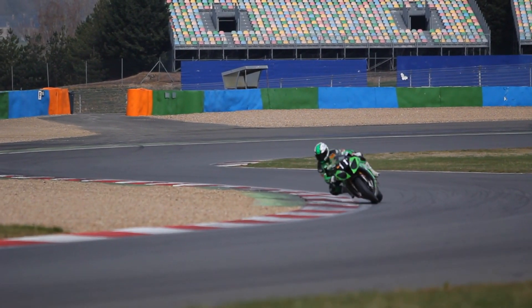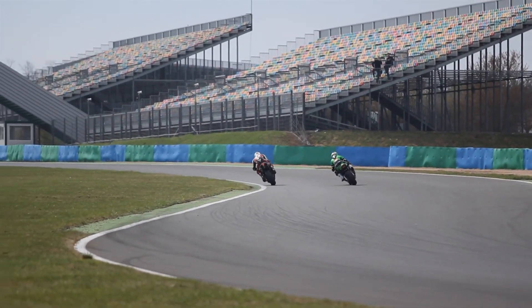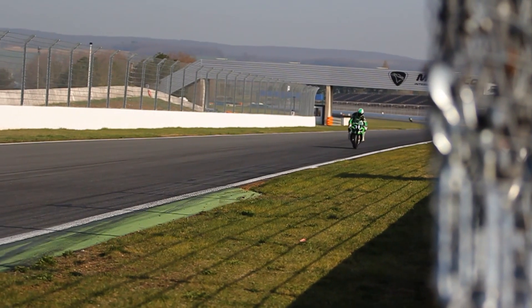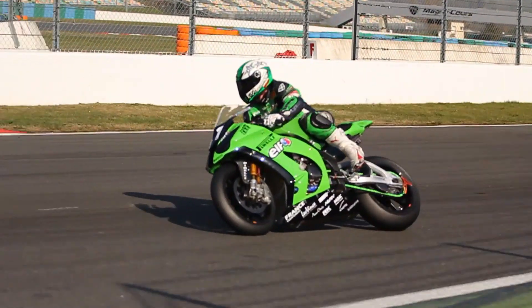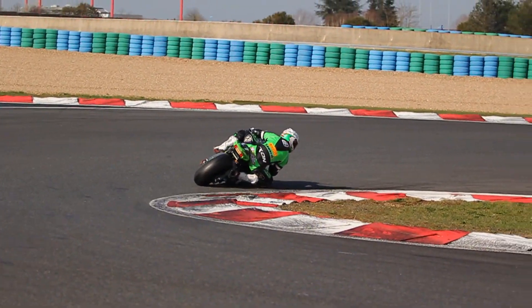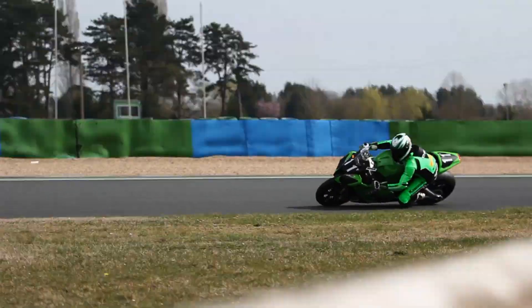More generally, you also need to find the right compromise between performance and ease of riding, which is essential for such a long race. You have to keep in mind that it's 24 hours and it's a bit taxing physically. The fact that the bike is comfortable and easy to ride on a demanding circuit — here at Magny-Cours it's demanding — is a real bonus for the whole crew to be at maximum form while still riding fast.